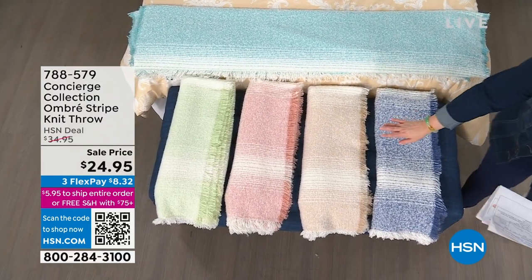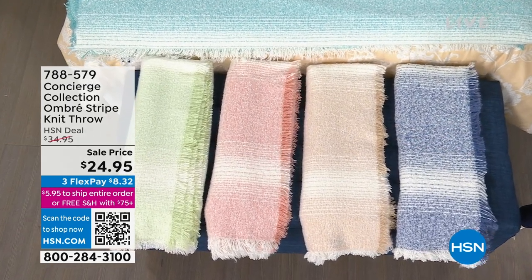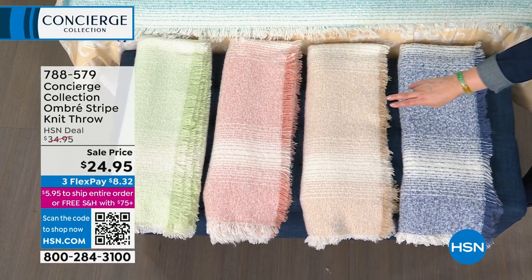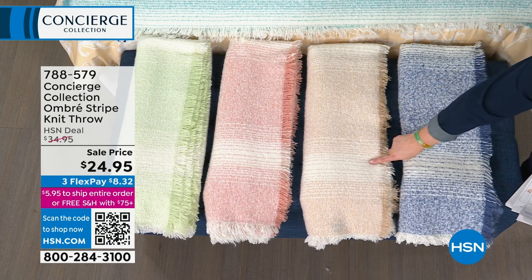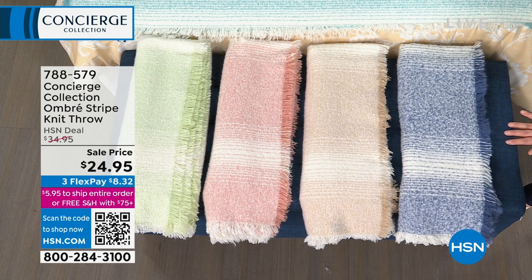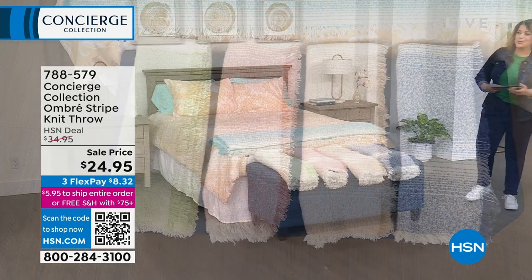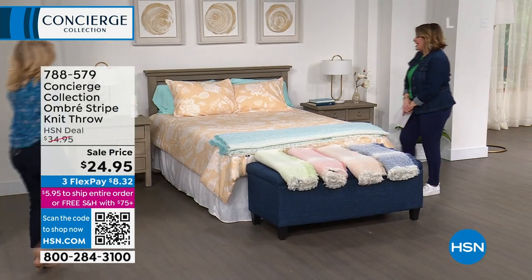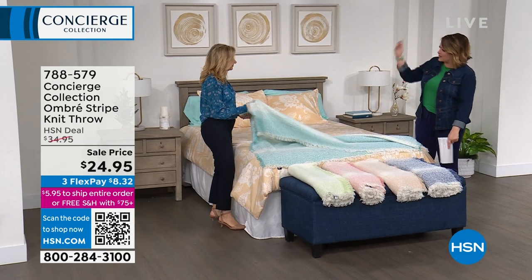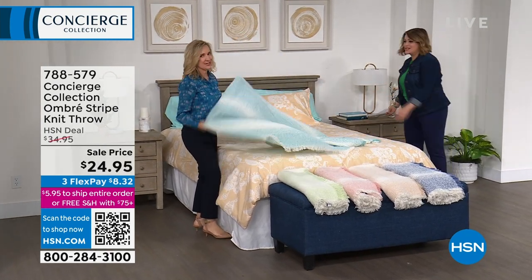We're going to kick it off with this Ombre Stripe Knit Throw. It is 60 by 50 inches and features the most beautiful palette of spring colors. I've got it available in sage, gorgeous coral, tan, and aqua blue. Item number 788-579, from $35, we're at $29.95. Ellen Bunner, our brand expert — she's in her second decade now at HSN. Concierge Collection offers premium quality, exclusive to HSN, and you just don't get these prices in retail for this quality.